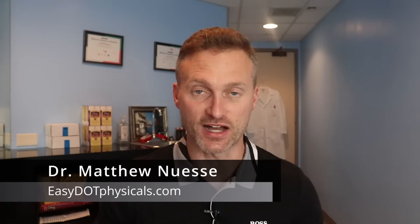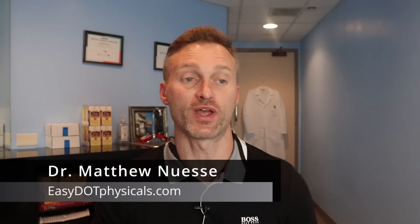Hey everyone, Dr. Nussi from EasyDOTPhysicals.com back again with another video. In this one I'm going to go through each of the four most common ways to test for drugs and give you the pros and the cons of each. There are basically four main ways: urinalysis, hair testing, saliva testing, and blood testing.